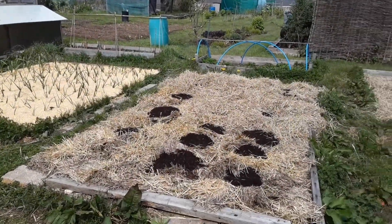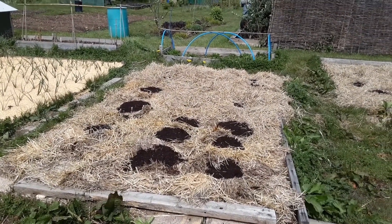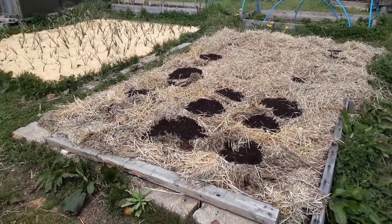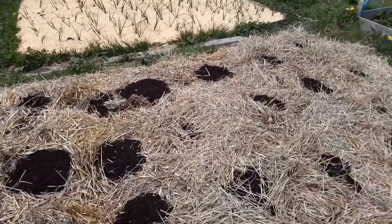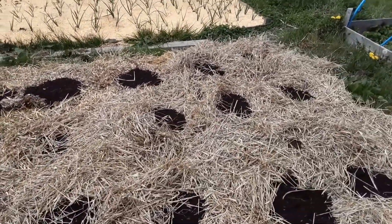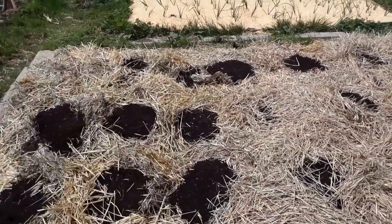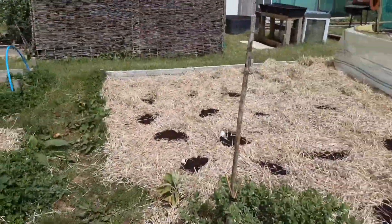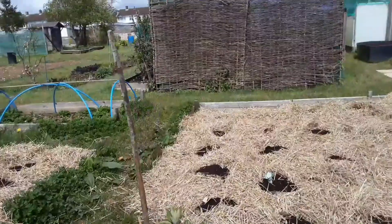All of my no-dig potatoes are now in. The first earlies are in tubs in the greenhouse; that's my second earlies. You can see where the little piles of compost are — that's where I've parted the straw, plonked a potato on the ground and then covered it all up with a bit of compost. Over here are the Charlottes, by the way — the second earlies. These are the main crops, the Sarpo Mira.